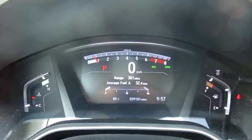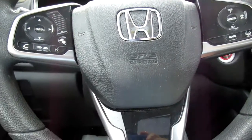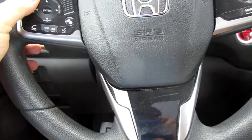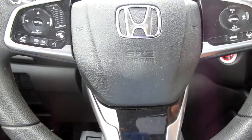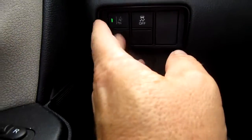Just 39,000 miles on this car. On the steering wheel itself you have Bluetooth connectivity and audio controls on the left-hand side, and cruise control on the right-hand side. There are also lane departure and collision control settings here.